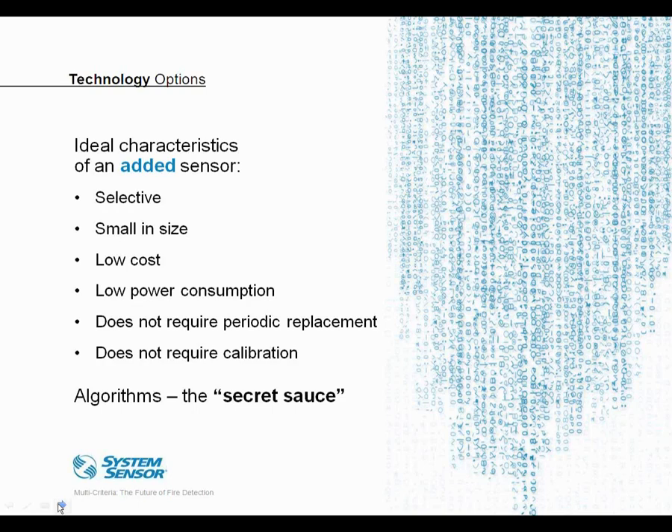Low power consumption is also important. Even on the system side, where we're not dependent on a 9-volt battery, systems still require power supplies and battery backup. People also prefer not to frequently replace devices or deal with regular calibration once installed. An important point: the added performance from additional sensors depends mostly on how those signals are combined using algorithms. In fact, if you took the exact same set of sensors and gave them to two different manufacturers, you'd likely get two very different detectors with very different performance characteristics — that's the secret sauce and how manufacturers differentiate their products.